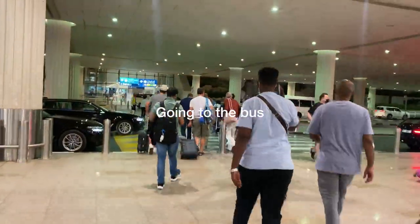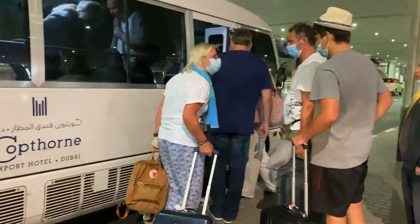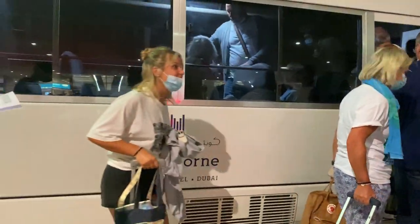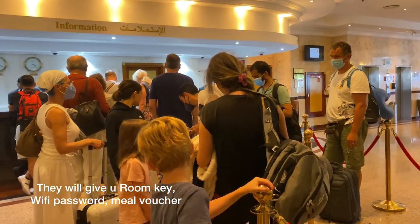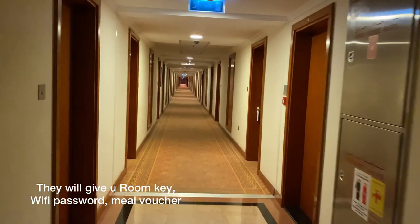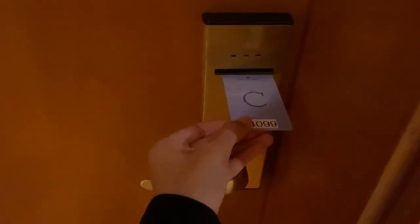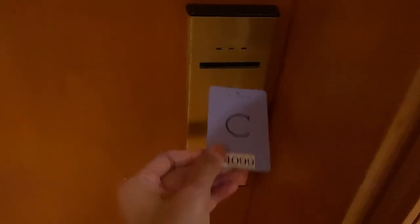The name of the hotel is Copthorne Hotel. It's not really far from the airport — just about five or six minutes. The bus will drop you right there. When you arrive, you just check in and the staff will give you your room, WiFi, and key. Don't forget — you'll also receive a meal voucher that you can use once for breakfast or lunch, which is really good.